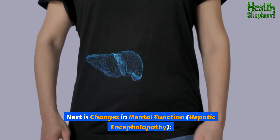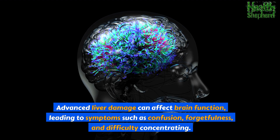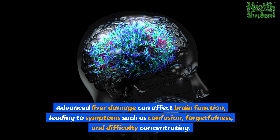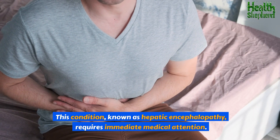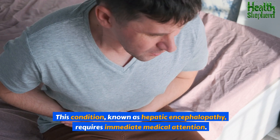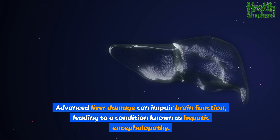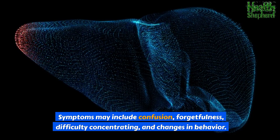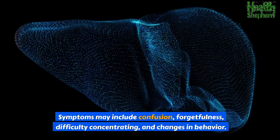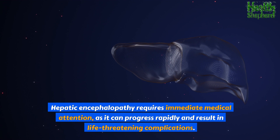Next is changes in mental function — hepatic encephalopathy. Advanced liver damage can impair brain function, leading to symptoms such as confusion, forgetfulness, difficulty concentrating, and changes in behavior. Hepatic encephalopathy requires immediate medical attention, as it can progress rapidly and result in life-threatening complications.